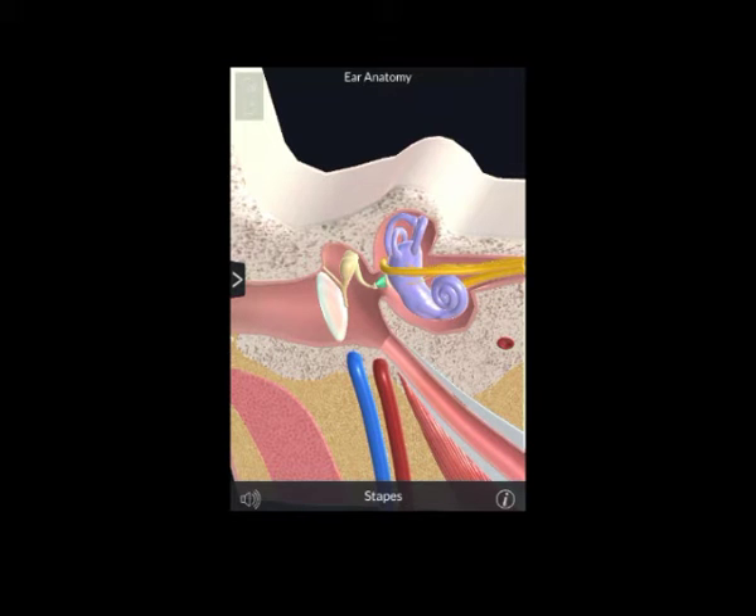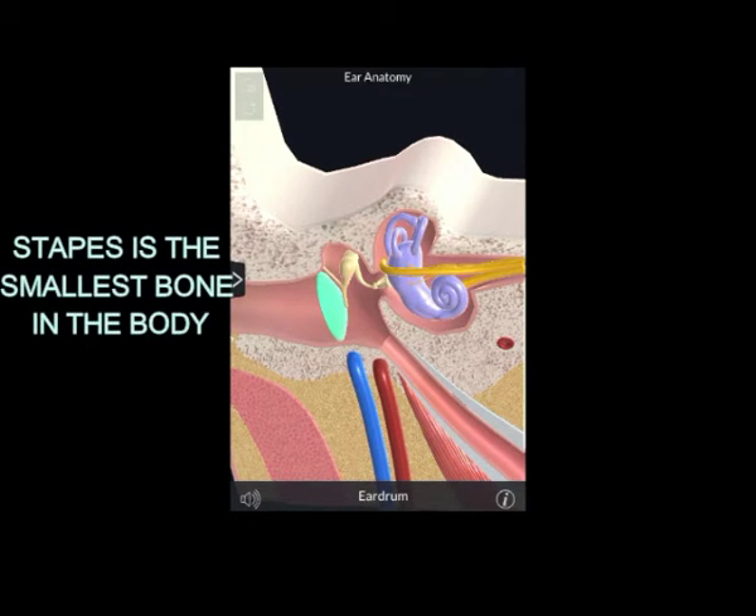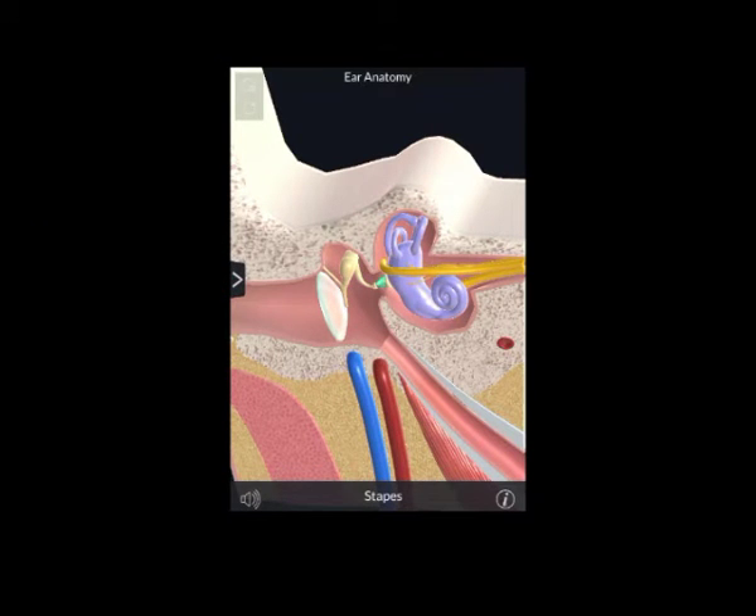The malleus connects to the eardrum, linking it to the outer ear and the stapes. The stapes is the smallest bone in the body, which connects to the inner ear. The inner ear has both hearing and balance organs.